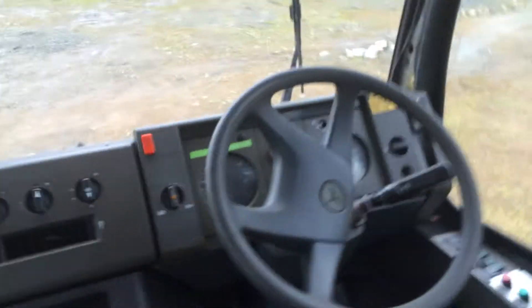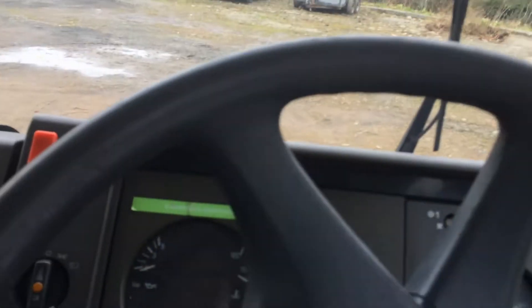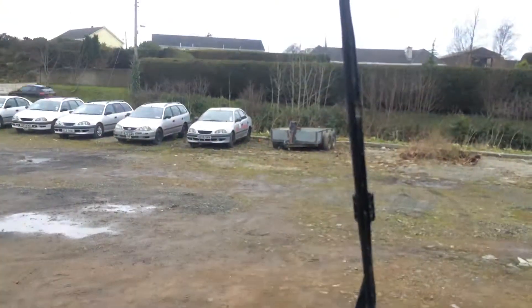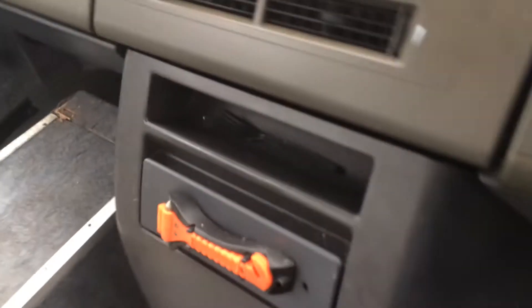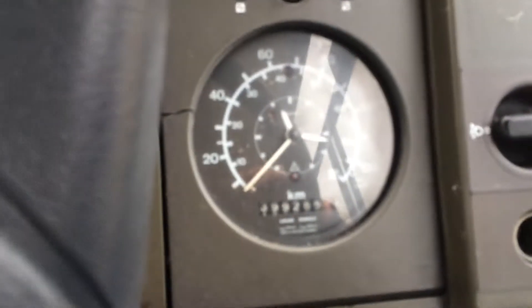Let's take a look at the cab view. Here's the cab view. Here's the hand, the gears. Parking brake. There's the lights over there. Doors open and close. This is the tachograph.